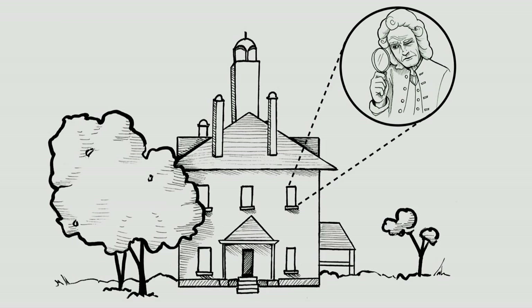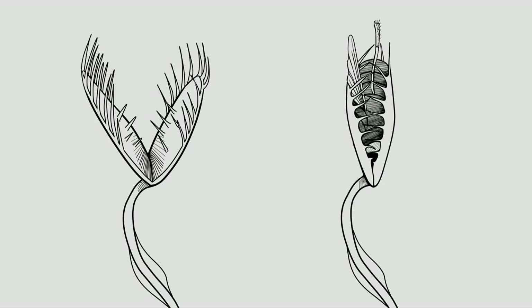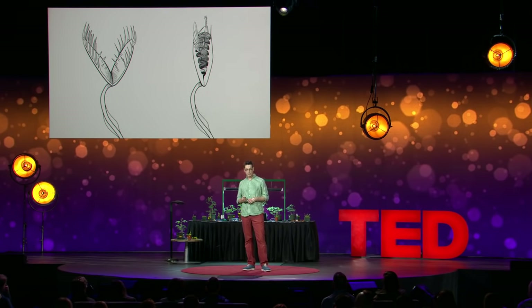In 1760, Arthur Dobbs, the royal governor of North Carolina, made a pretty fascinating discovery. In the swamps behind his house, he found a plant that would spring shut every time a bug would fall in between it. He called this plant the fly trap. Within a decade, it made its way over to Europe, where eventually the great Charles Darwin got to study this plant.